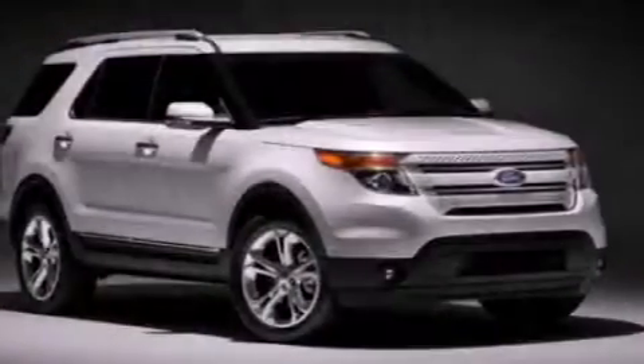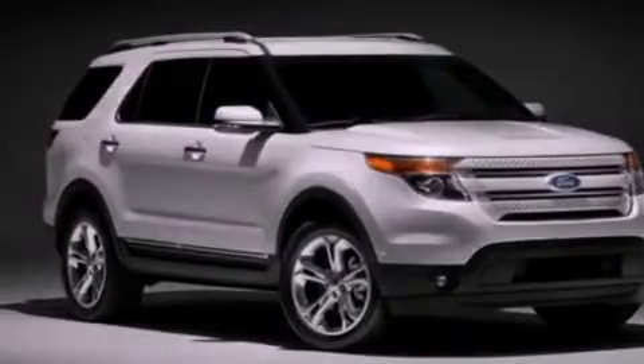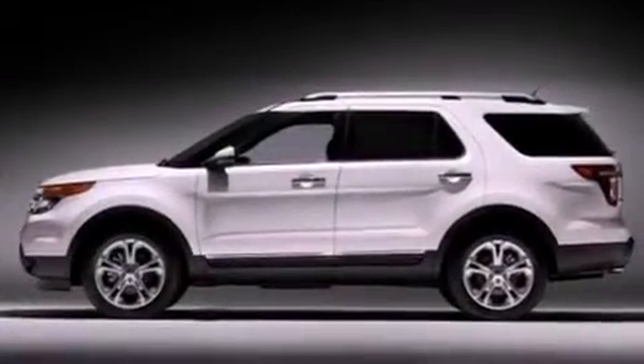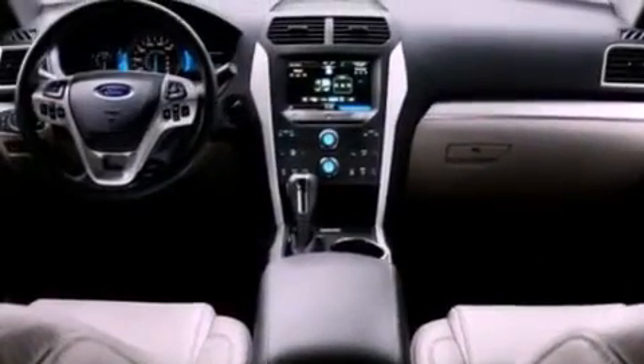The following features are also included: a multi-function display, air conditioning, cruise control, a six-speaker audio system, a leather-wrapped steering wheel, an illuminated driver-side vanity mirror, a security system, an anti-lock braking system, heated side view mirrors, and a rear spoiler.